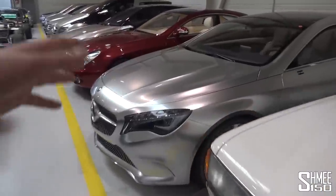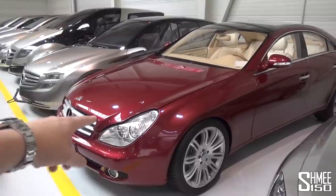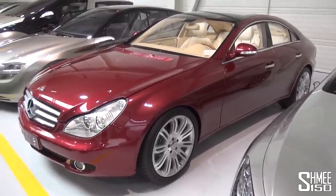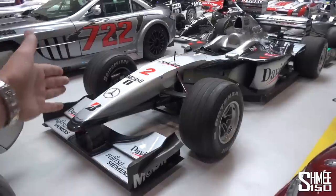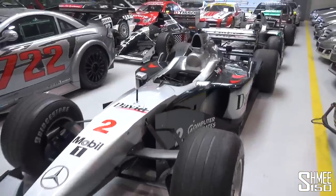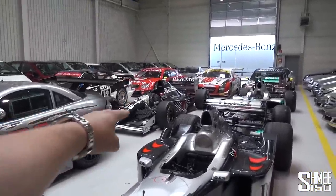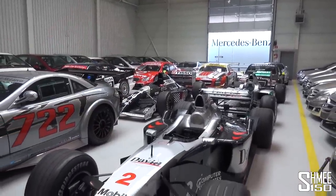Then we've got a concept for the new A-Class, cars that were shown at motor shows. For example, back in 2003, the Vision CLS was shown before the CLS model itself was actually introduced, which of course is now in its third generation. We come past one of the cars from the history between McLaren and Mercedes-Benz, when Mercedes were making the motors — the engines that went into the McLaren Formula One cars. In fact, that was when Mercedes returned to F1 in '94 with the Sauber car, after their very esteemed history back in the 50s.